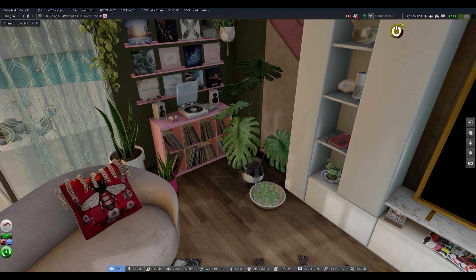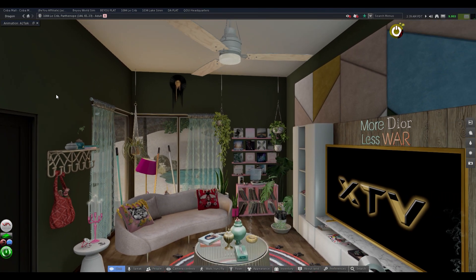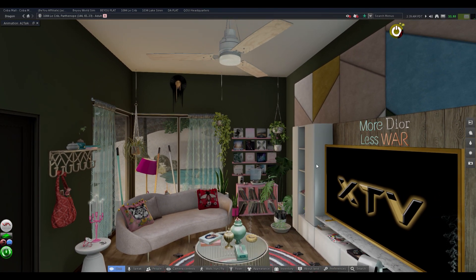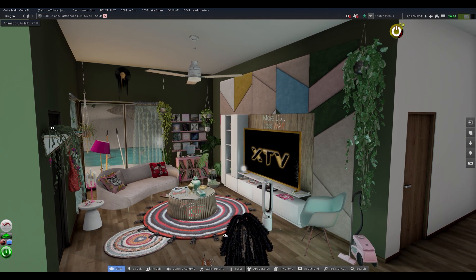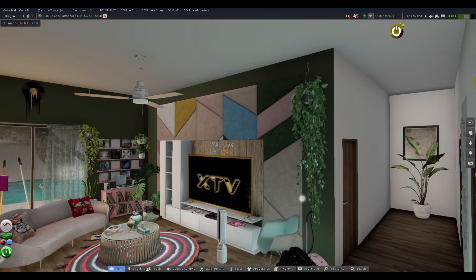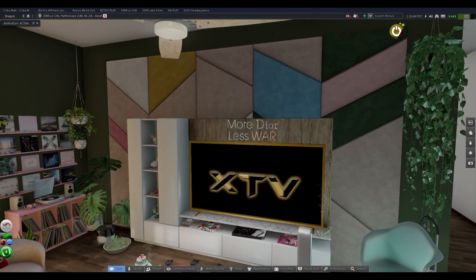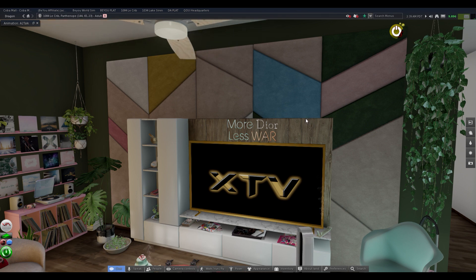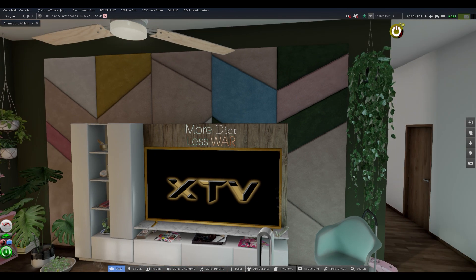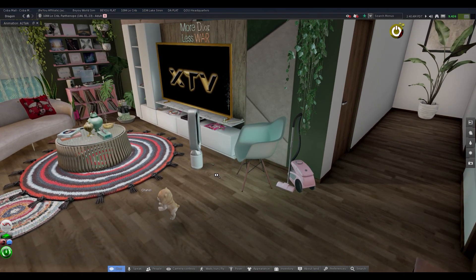So yeah, the greenery — remember when y'all seen this space before, the wall was white. I told y'all I was going to change it. It clicked in my head when I put this panel behind the TV and I turned this wall green. With the green plants and everything, it just tied in — I was like, yes, that's the one. I absolutely love this space. Hi Chanel! That's my baby right there — my little bougie dog.